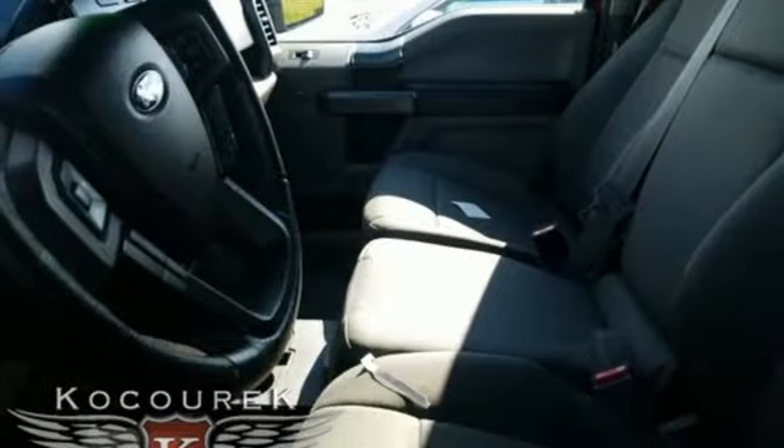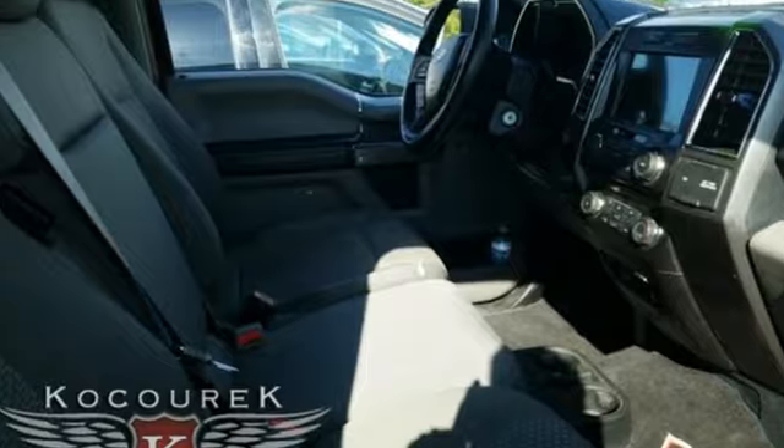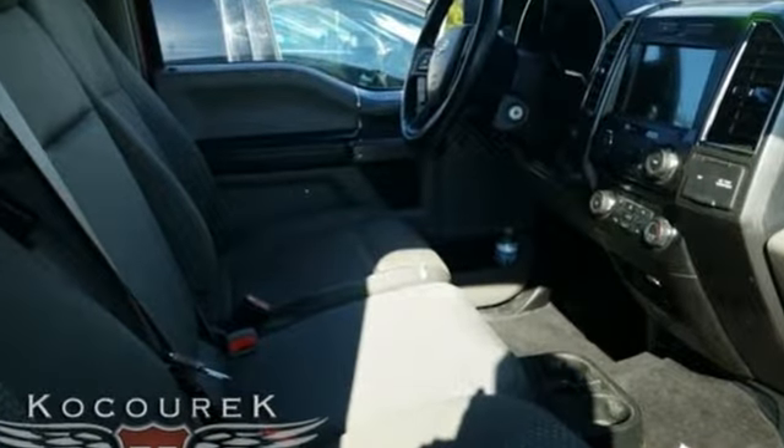make no mistake, every square inch is detailed to cheat the wind to make it easier to extract every possible tenth of a mile per gallon from a classically styled pickup truck.